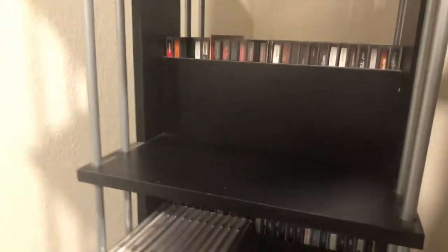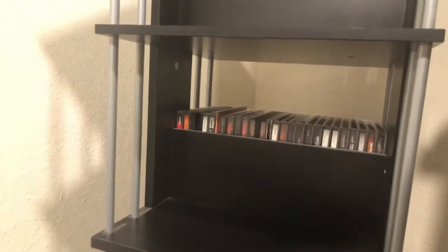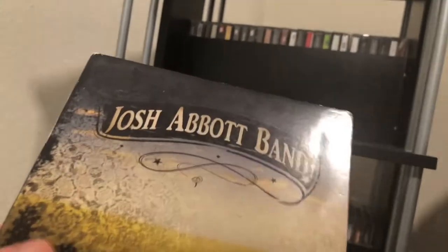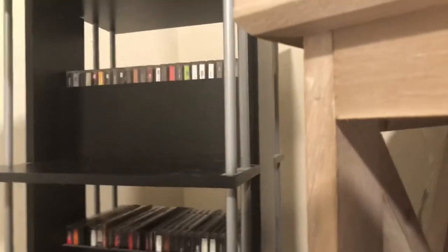Next up, another one from my dad from the 70s: Johnny Nash's 'I Can See Clearly Now' — good CD, good song. Then, probably my first or second favorite Texas country album: Josh Abbott Band's 'She's Like Texas' — a really good Texas country album, even though the Texas country scene doesn't do as much for me anymore these days.